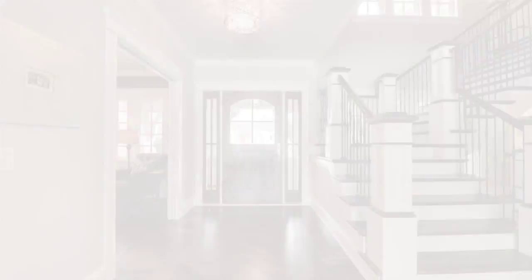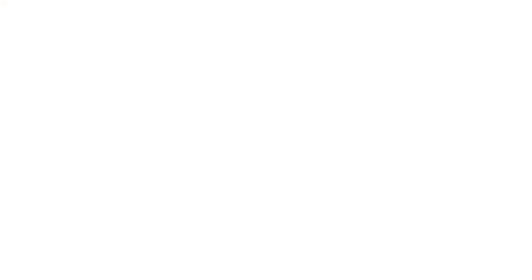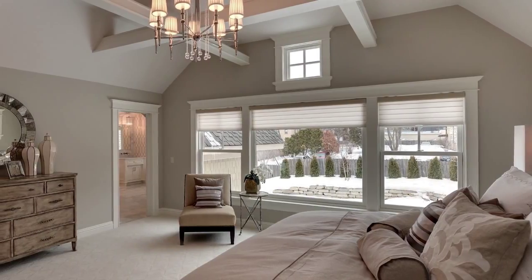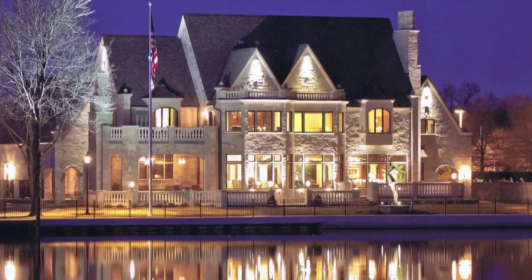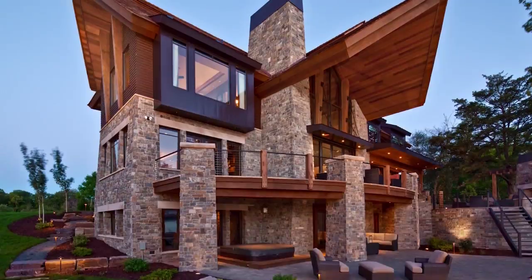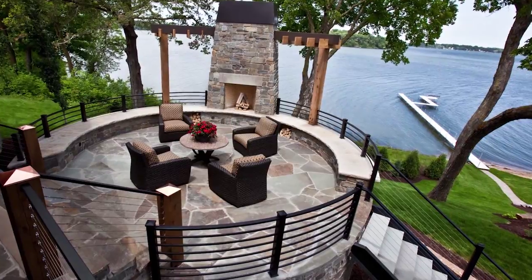Each week we take you on a private tour of some of the Twin Cities' most distinctive homes and hear from the creative and talented people behind the design. From lofts to lake living, from ultra-contemporary to timeless traditionals, this is The Art of Home.